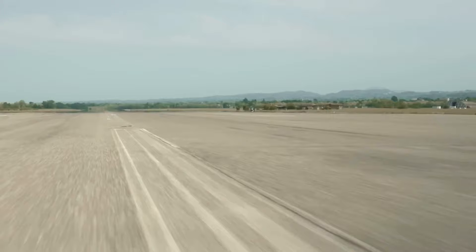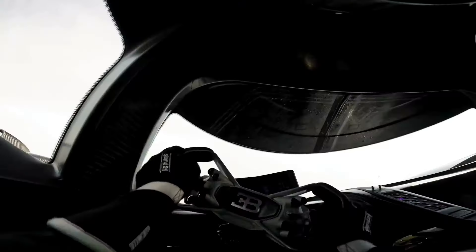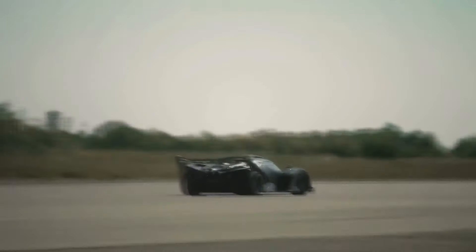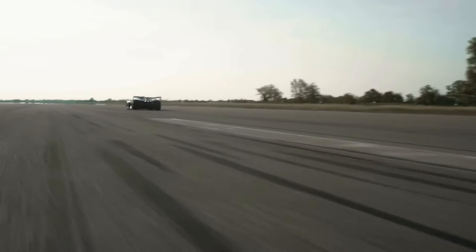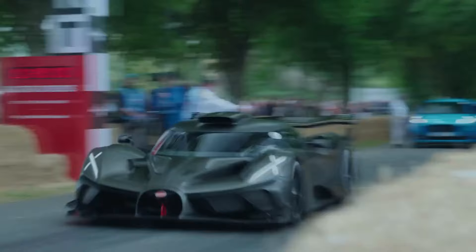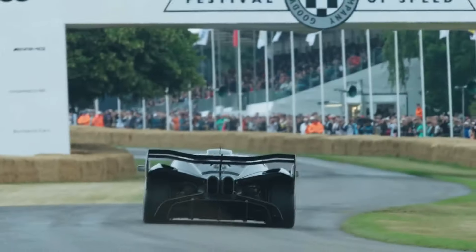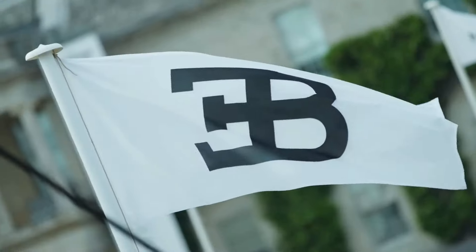This year Bugatti will ship only 40 of their Bolide hypercars to customers worldwide. Despite the $4.2 million price tag, the exclusivity of these French vehicles is expected to attract eager buyers. The Bolide boasts a W16 engine with 1600 horsepower, making it the most powerful and lightest Bugatti hypercar to date, with a dry weight of just 1240 kilograms. Featuring an eight-speed automatic transmission, the Bolide is engineered specifically for track use, accelerating from 0 to 500 kilometers per hour in just 20.16 seconds.